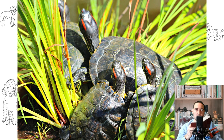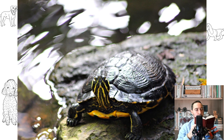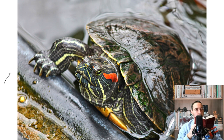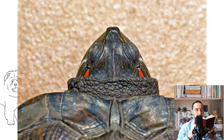Wild turtles are quite aggressive and can bite a person painfully, but home copies are patient with household members. Although scientists believe that these amphibians are not able to distinguish many sounds or get used to people, they sometimes demonstrate miracles of training. Red-eared sliders, one of the most common pet turtles, can be found for as little as $20 in pet stores, while some types can be purchased from breeders at a much higher cost.